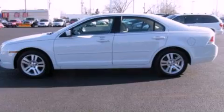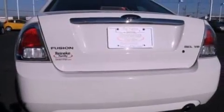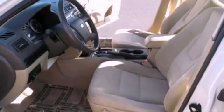Its top features include a double wishbone independent front suspension, a low-tire pressure indicator, Sirius satellite radio, aluminum wheels, and a sunroof that enables you to fill the cabin with fresh air at the push of a button.